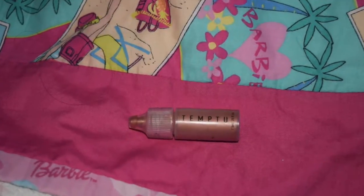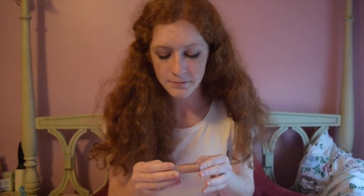Our next pick is the Temptu Highlighter — it's the Champagne Shimmer. It gives you a beautiful glow. I really like it. I don't use it that often because I don't really wear much blush makeup, but it's really nice. We also got this at Generation Beauty.